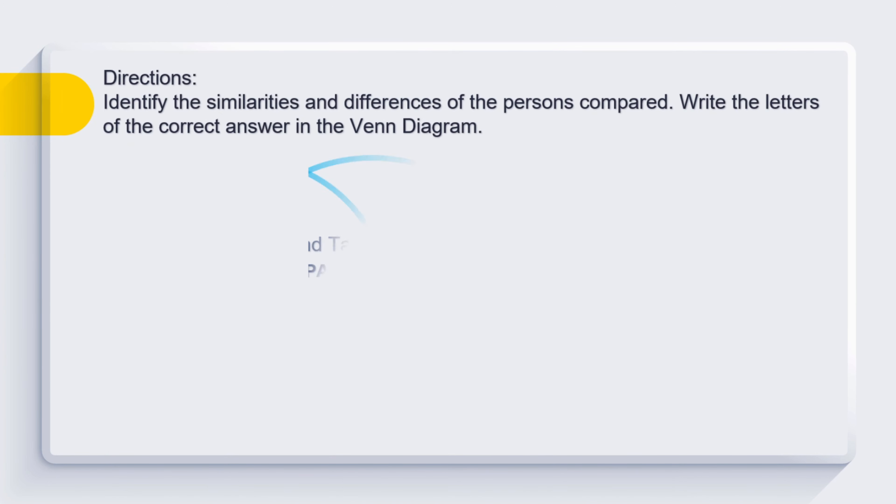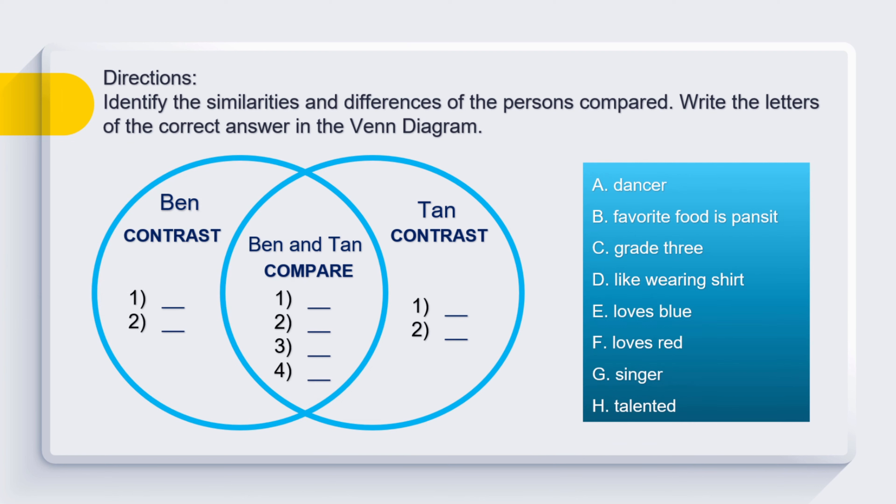It's time to fill in our Venn diagram. If you are ready, your timer starts now.